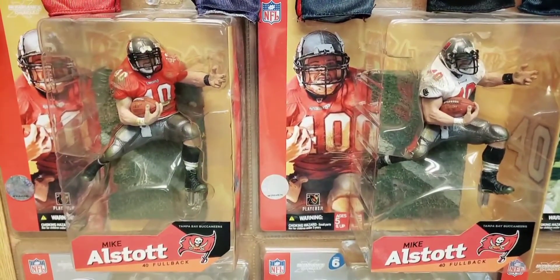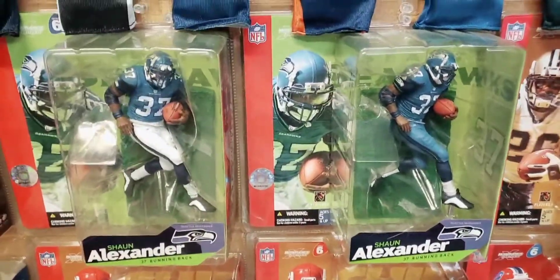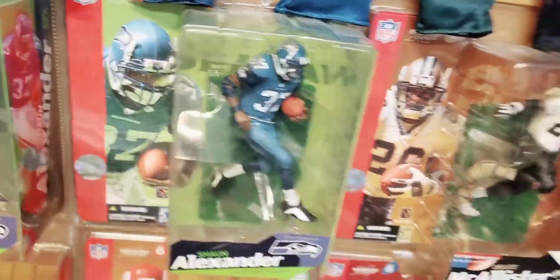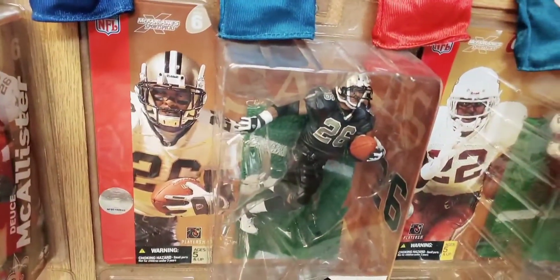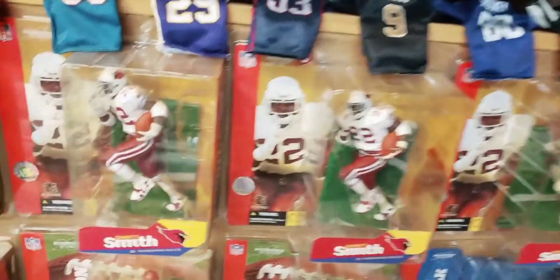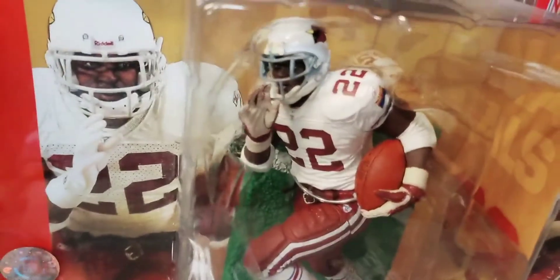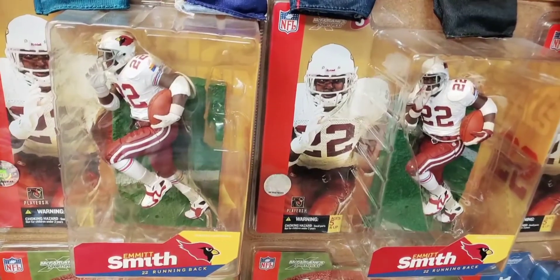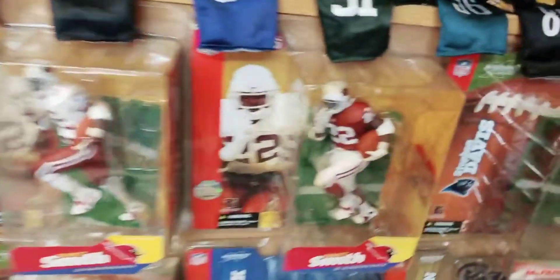Series 6 football starts here with Mike Alstott — regular in red, chase in white. Top running back of the time, Shaun Alexander — regular in the white pants, chase in the blue pants. Saints running back Deuce McAllister — regular in the white jersey, chase in the black. Here we see legend Emmitt Smith as a Cardinal in three different versions: white jersey with white gloves, white jersey with red gloves — so there are glove variations — and red jersey chase with white pants. Down here is Joey Harrington — regular in the dark jersey, white in the chase. Priest Holmes — regular in the white jersey with red pants, chase in the red jersey with red pants, and a corrected version in the red jersey with white pants, which is the scarcest of the three.